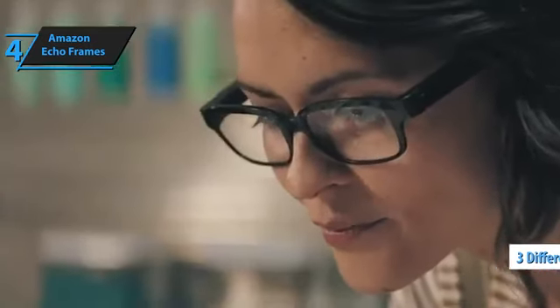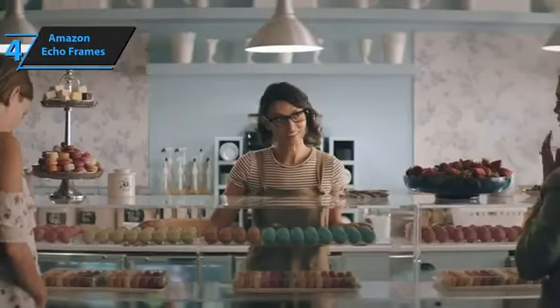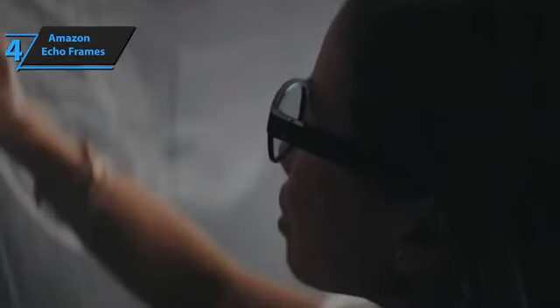These glasses are comfortable to wear, and the temples have good flexibility where they meet. Amazon has partnered with LensCrafters to offer prescription lenses for Echo Frames, but you can use them as they come with clear plastic lenses. In terms of the technical components, they're quite subtle. The right stem has a microphone, power button, and volume buttons, along with a magnetic pogo pin receiver for charging, while the left stem has two small holes located near the ear for audio.